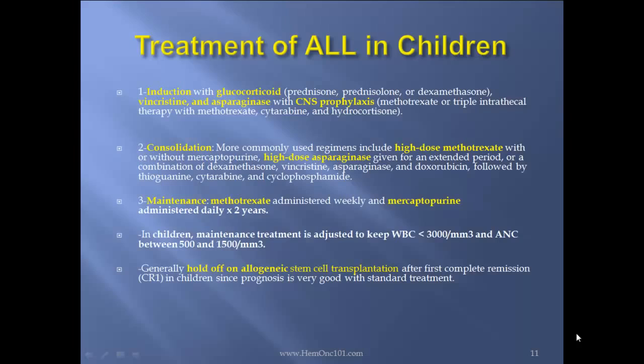In children, maintenance treatment is actually adjusted to keep the WBC count less than 3,000 and ANC between 500 and 1,500. Generally hold off on allogeneic stem cell transplant after first complete remission in children, since prognosis is very good with standard treatment.